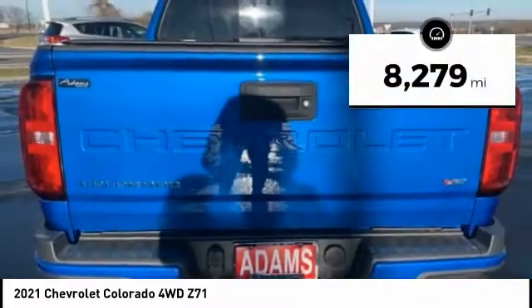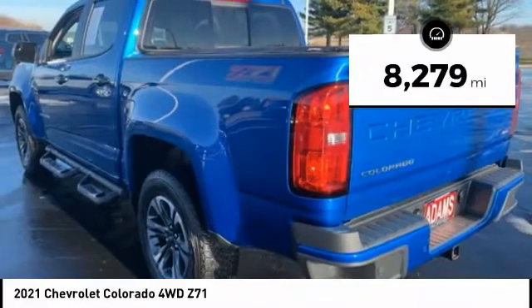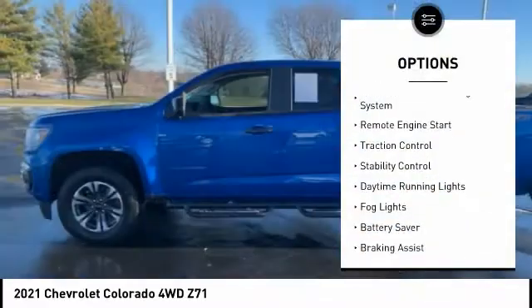This vehicle has less than 9,000 miles. Here are some of this vehicle's great options: tire pressure monitoring system,